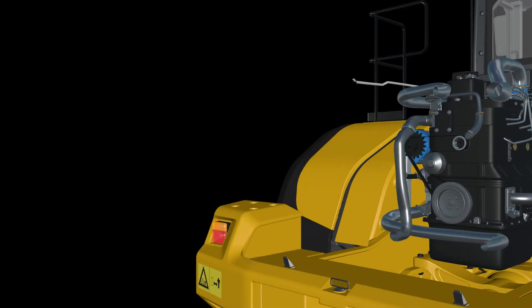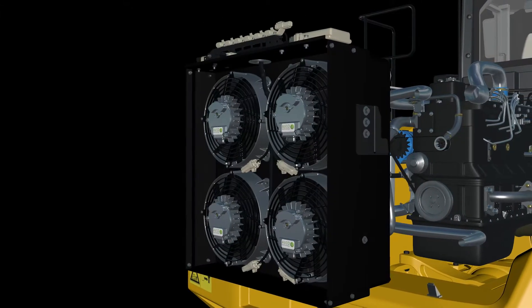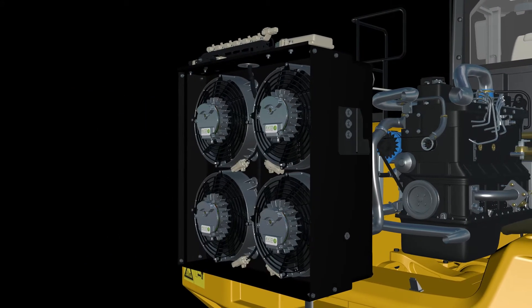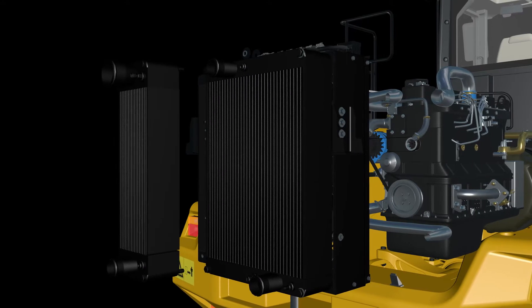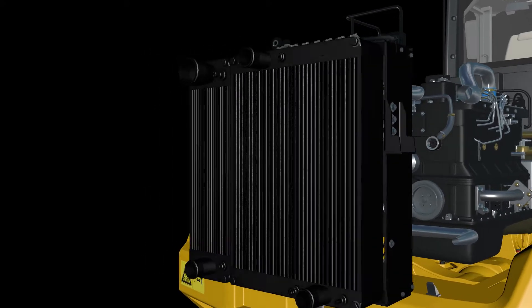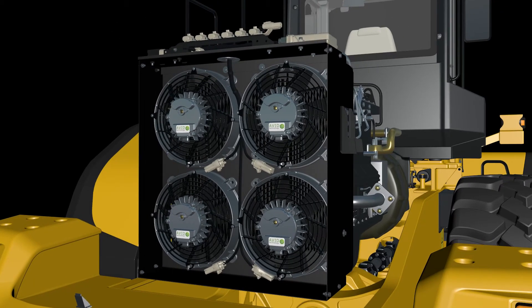Electrifying the cooling system with Avid's high-performance e-fans offers an excellent solution to these problems and it can deliver significant improvements in efficiency and performance. Avid's heat exchangers are arranged in a side-by-side configuration and an array of high-power electric fans are used with targeted cooling onto the heat exchangers.